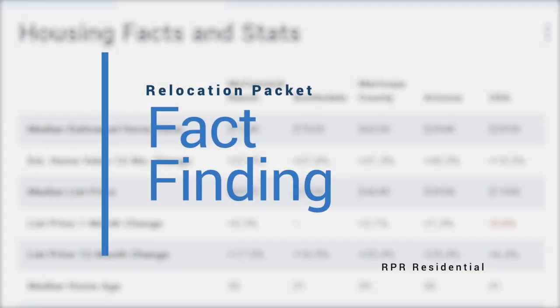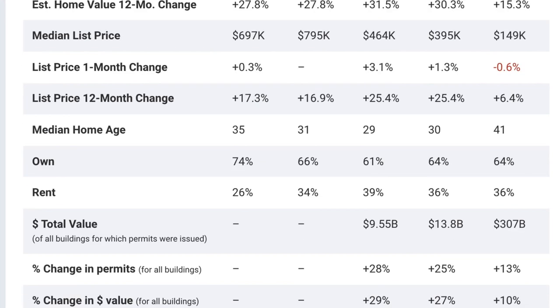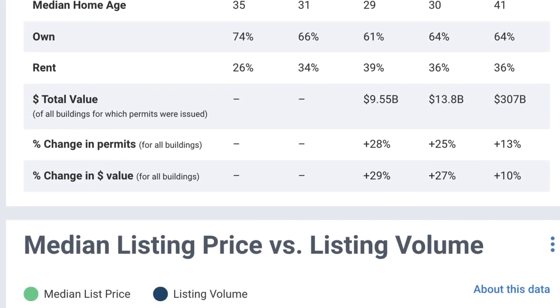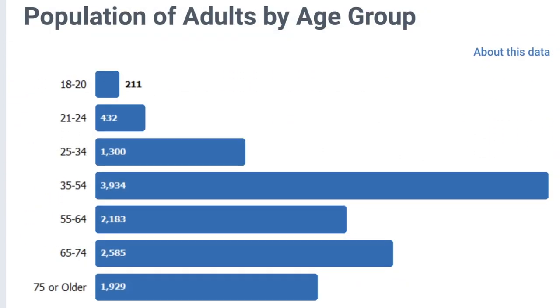The major point that differentiates a relocation buyer from a local buyer is the local knowledge of the community. Educate your relocating buyers with information from RPR that will help them select the community they want to live in before they even begin their property search.